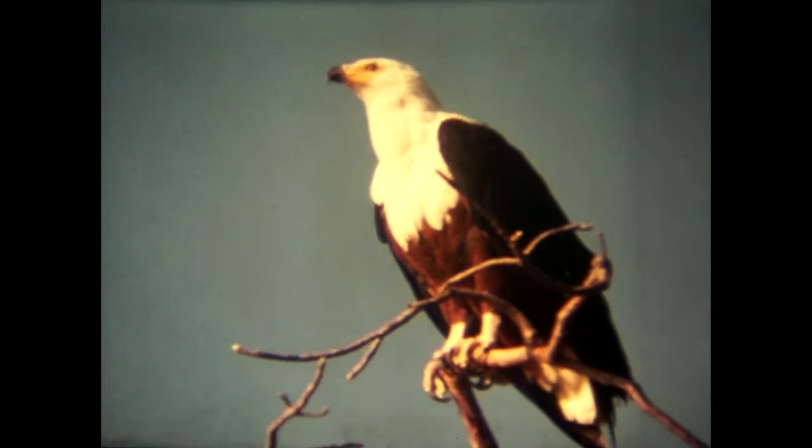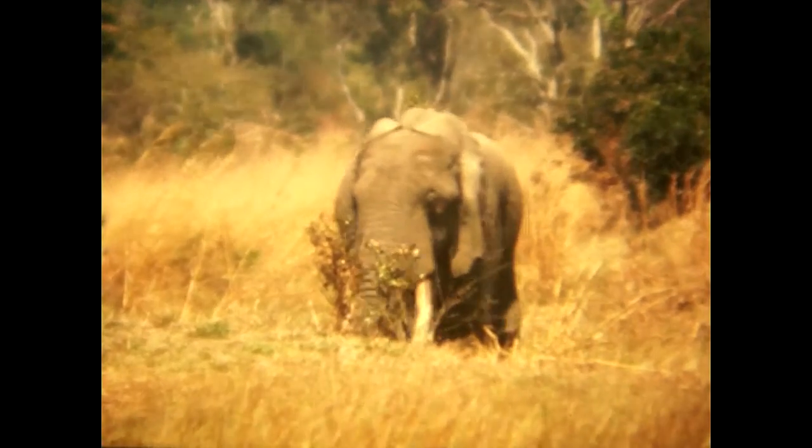This is a fish eagle — this was another example of a special shot. This was cranked up to 64 frames per second to give the slow motion effect. We were struggling to keep it in shot.